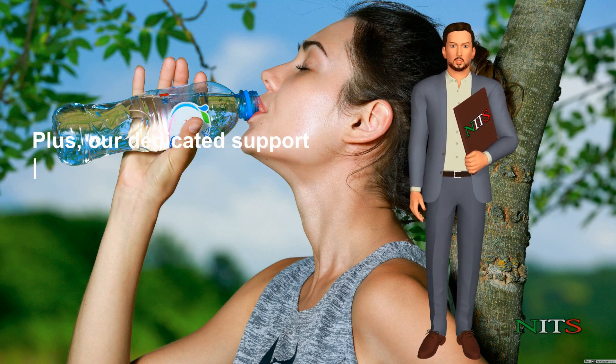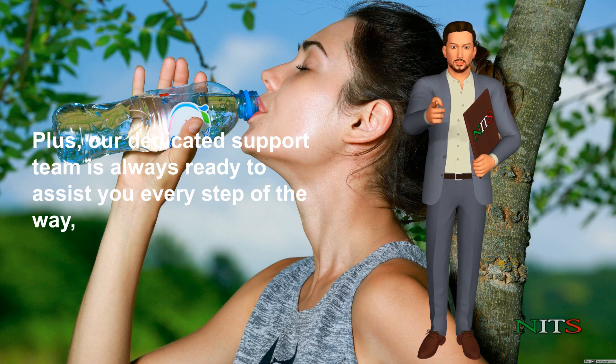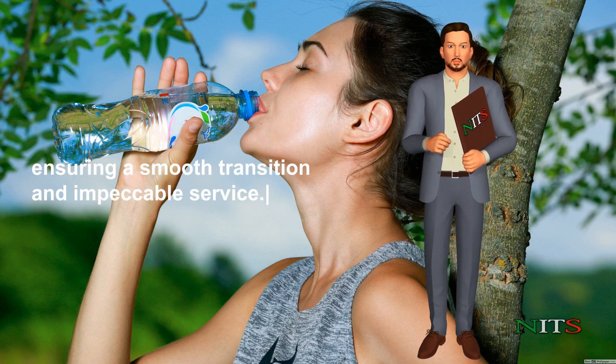Plus, our dedicated support team is always ready to assist you every step of the way, ensuring a smooth transition and impeccable service.